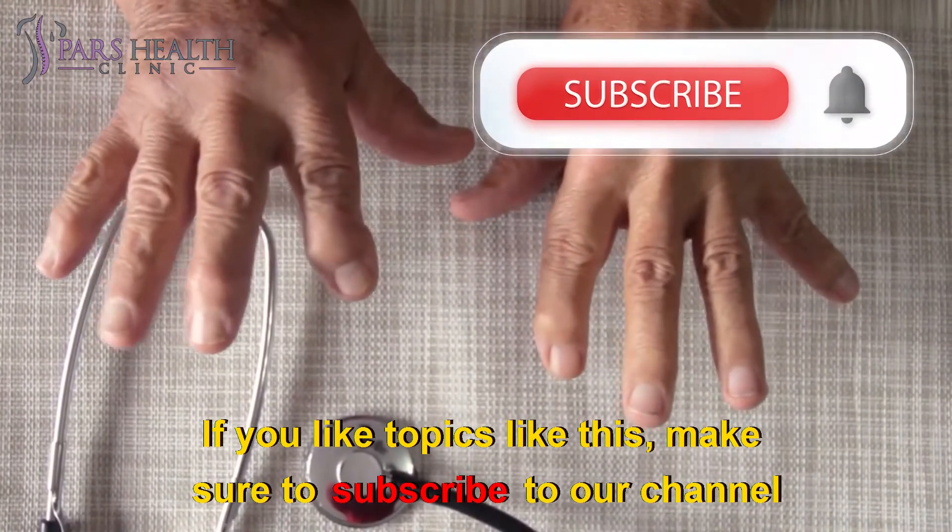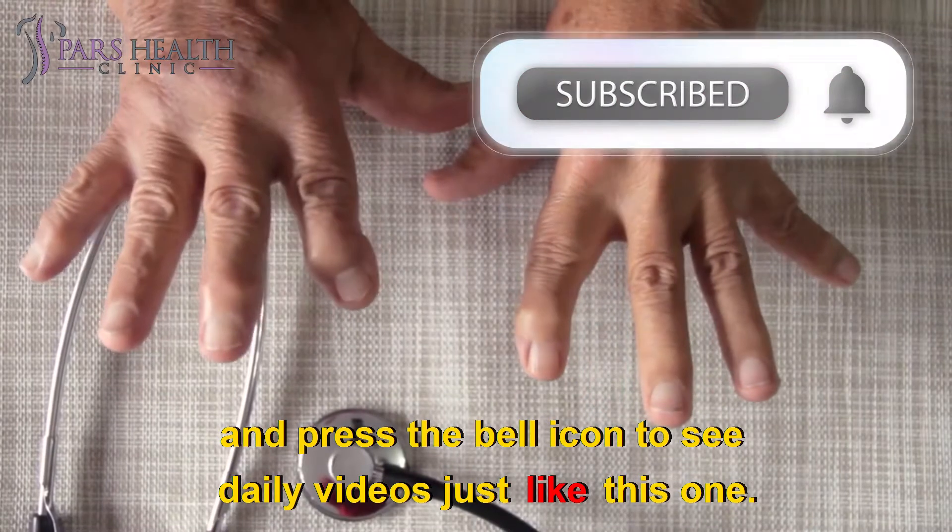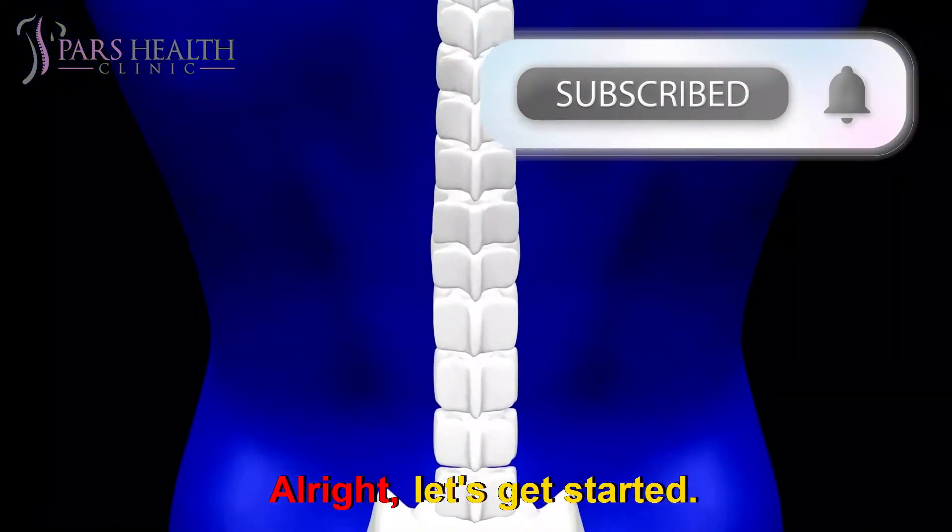If you like topics like this, make sure to subscribe to our channel and press the bell icon to see daily videos just like this one. All right, let's get started.